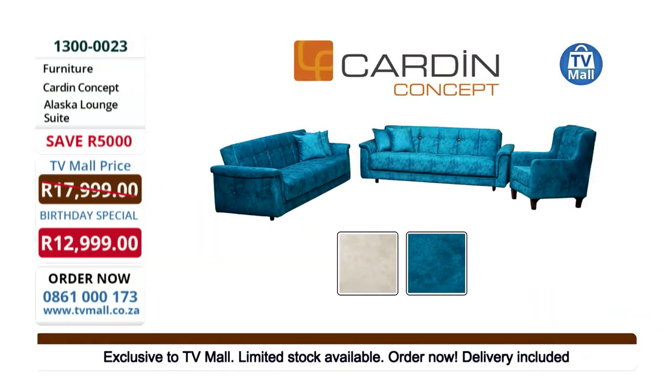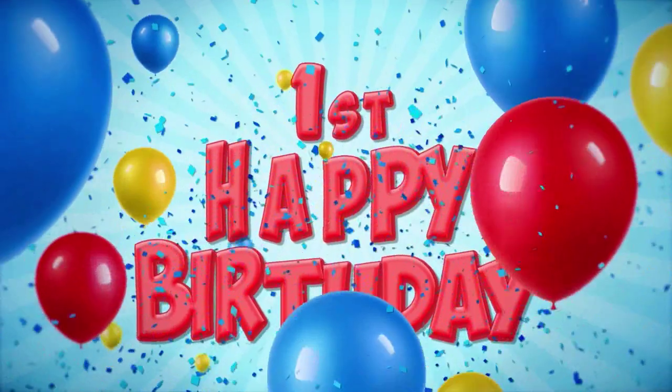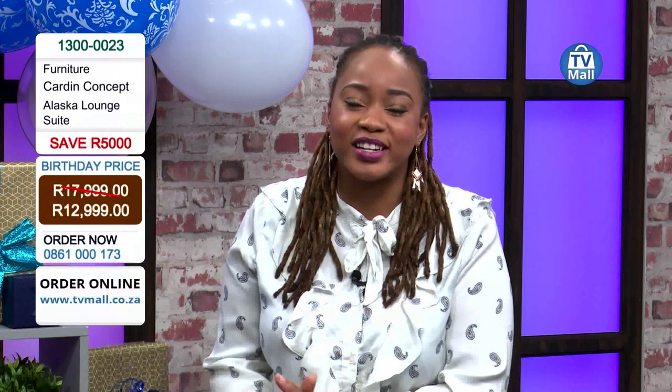You saw how easy it was to convert this lounge suite into a sleeper couch and get it right back. If you like that convenience, plus extra storage and extra sleeping space at an amazing price — the Alaska Lounge Suite usually retails at 17,999 Rand, but here at TV Mall we're giving it to you with a saving of 5,000 Rand for just 12,999 Rand. Think of all the things you could do with that saving. Call us on 0861 000173 or log on to tvmall.co.za. Stocks are limited and prices are only valid from the 1st to the 8th of June, so don't miss out. Stay tuned to TV Mall for other birthday specials during this amazing birthday week.